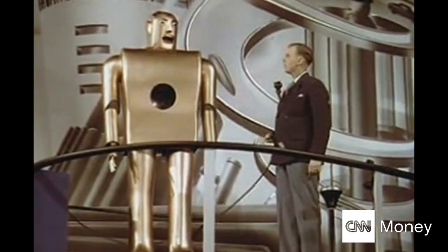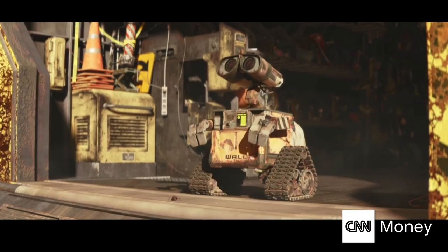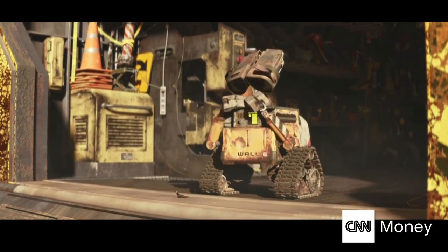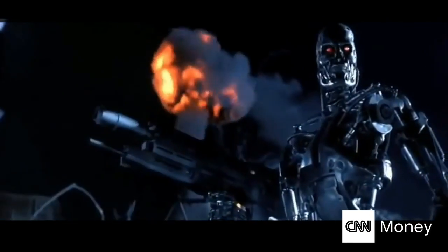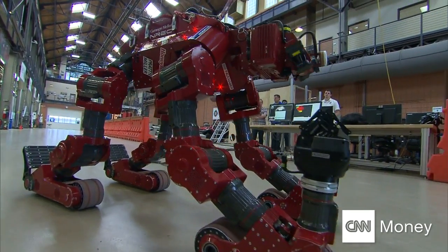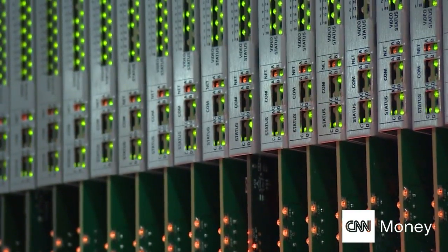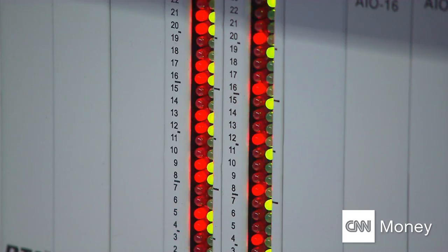Electro, behave yourself. Quiet, please. They have fascinated us for decades, entertained us, and even terrified us. Today, robots are increasingly stepping out of the realm of fiction and making new inroads in the workplace, driven by faster, cheaper, and more sophisticated computing.